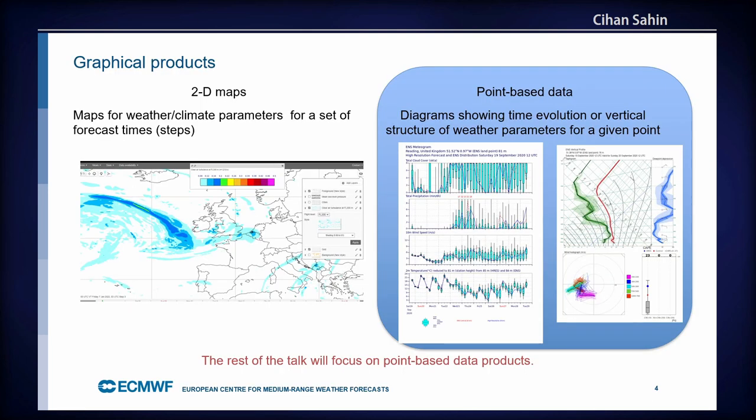We run our model four times a day and provide this data to our customers — it's a big amount of data. As a complementary service, we provide lots of graphical products for customers and the general public. When it comes to weather graphical products, there are usually two forms: 2D maps showing coverage over part of the world or globally, and point-based products where users click a point and receive a diagram showing either the time evolution of a parameter or the vertical structure.